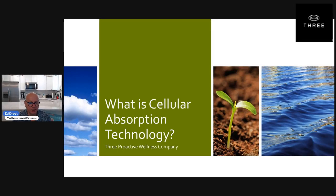Hey, Ed Drost here and I'd like to introduce you to 3 Proactive Wellness. It's a company that is innovative with cellular absorption technology. You might ask, what is cellular absorption technology? It's probably in the forefront of the newest technology in delivering nutritional supplements into our bodies.